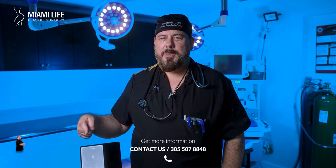Hey everyone, it's Dr. McAdoo, Vespa BL Surgeon, now here at Miami Life Plastic Surgery.